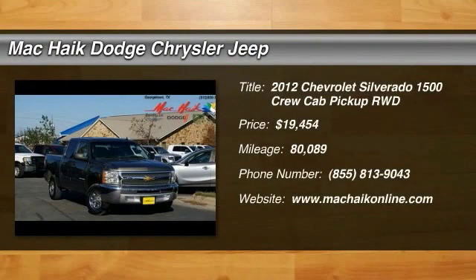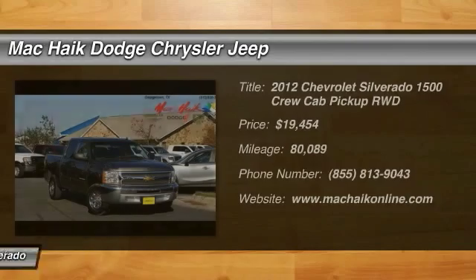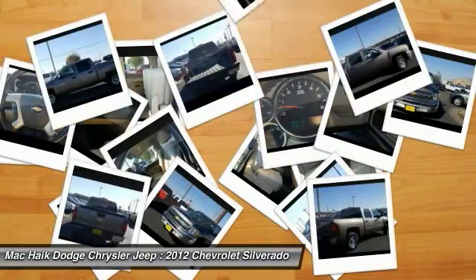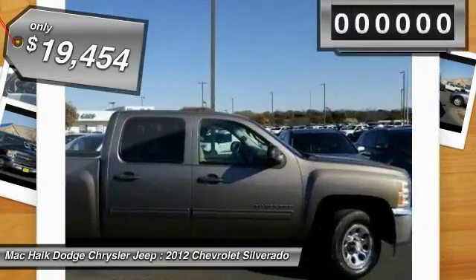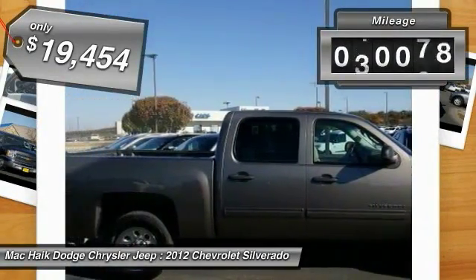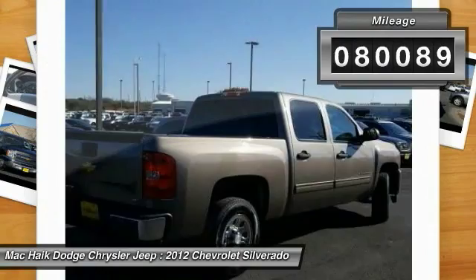2012 Silverado 1500. The Chevy Silverado 1500 has the lowest cost of ownership of any full size pickup and is priced below $20,000. This vehicle has less than 85,000 miles.